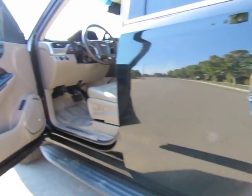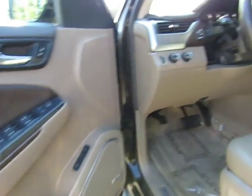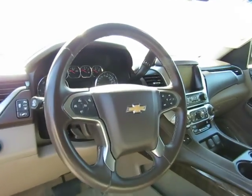AM/FM stereo with CD player, auxiliary port, USB port, steering wheel media cruise control, audio controls, and information controls.